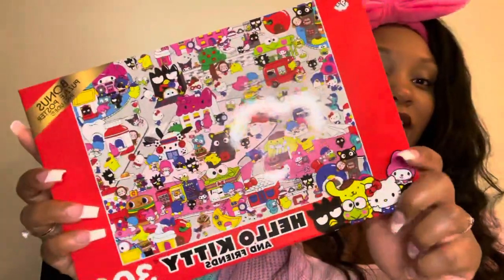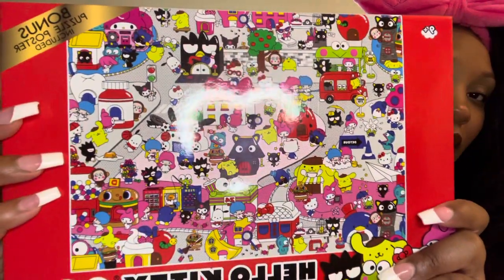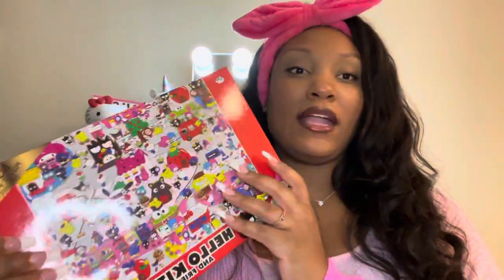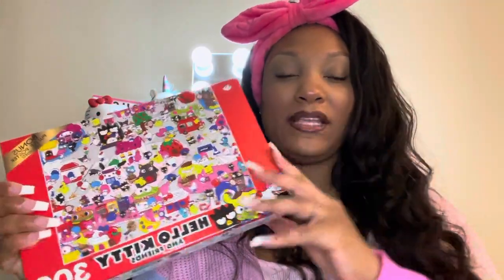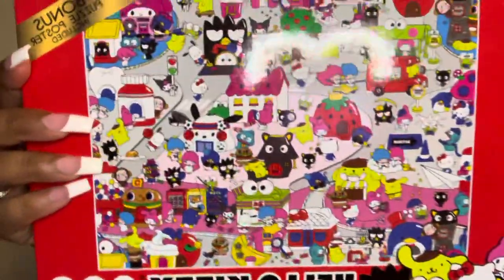The first thing I got is this Hello Kitty and Friends puzzle — it is so cute! I saw it on one of the Sanrio girlies' Instagram, and I was just picturing getting off work on a Saturday and doing something quiet, something slow, something peaceful. So I got this. It's so cute, and it was at Five Below!